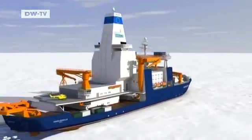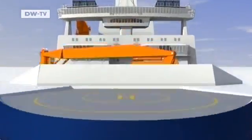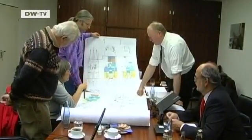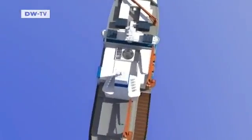The Aurora Borealis will be an icebreaker research ship and deep-sea drilling platform in one. It's designed to take sediment samples from the polar seabed even in thick drift ice. Designing the icebreaker was a challenge for the engineers — it's a new kind of boat, and innovations had to be made from the hull up.